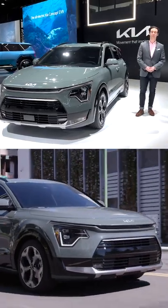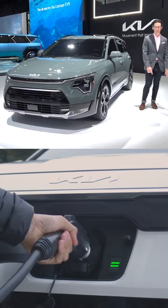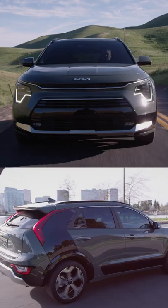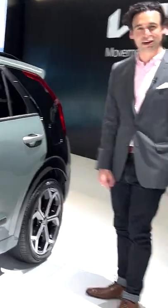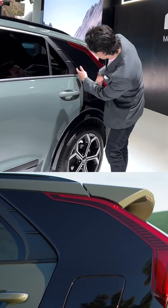The 2023 Kia Niro comes in three flavors like before: hybrid, plug-in hybrid, and full EV. It has some really interesting, crazy, rad-looking design influences — Kia is inspired by French designs and making their own take. What makes the Niro more distinctive — they call it an aero blade.